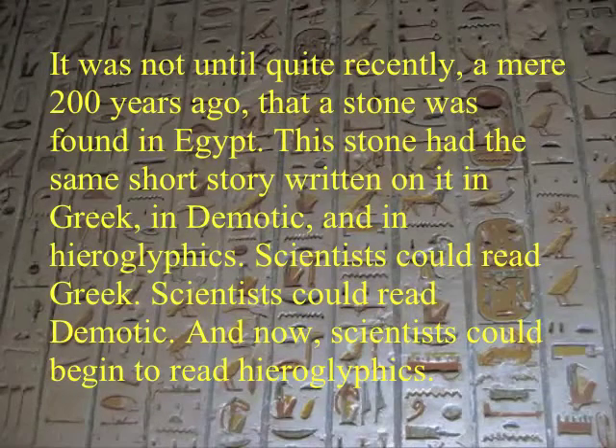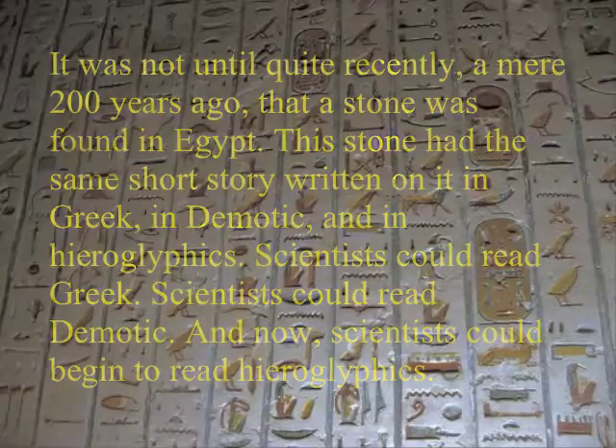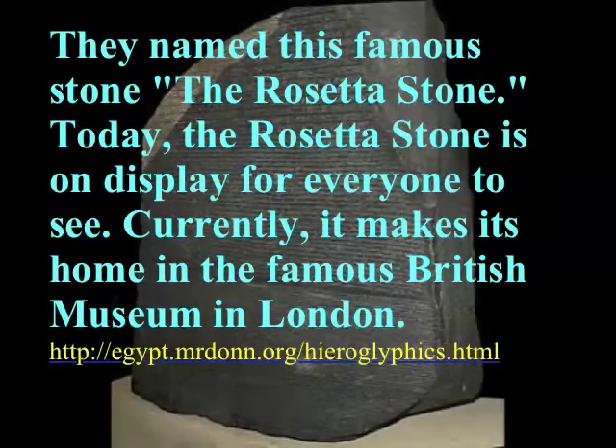It was not until quite recently, a mere 200 years ago, that a stone was found in Egypt. This stone had the same short story written on it in Greek, in demotic, and in hieroglyphics. Scientists could read Greek. Scientists could read demotic. And now, scientists could begin to read hieroglyphics. They named this famous stone the Rosetta Stone.